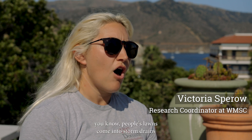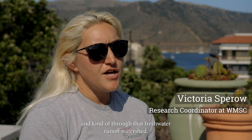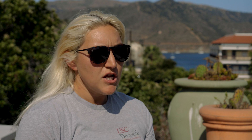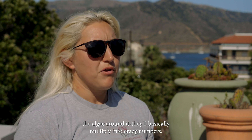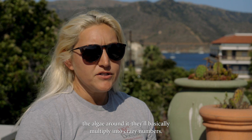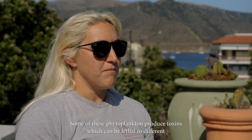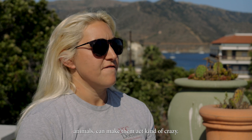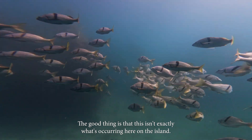from people's lawns, coming into storm drains and through that freshwater runoff watershed. As those super high nutrient waters get flushed into the ocean, the algae around it will basically multiply into crazy numbers. Some of these phytoplankton produce toxins, which can be lethal to different animals, and can make them act kind of crazy. The good thing is that this isn't exactly what's occurring here on the island.